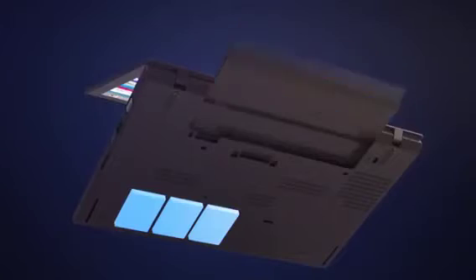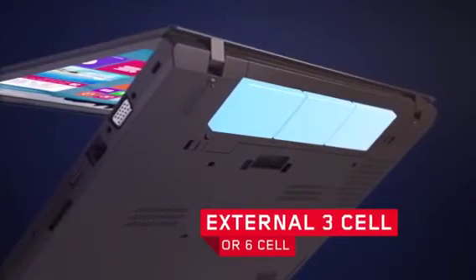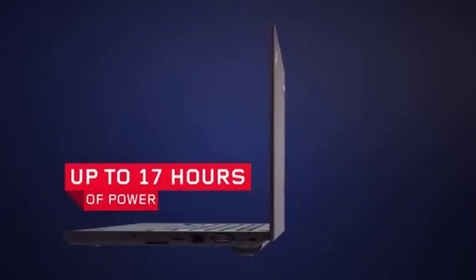PowerBridge technology combines an internal 3-cell battery with an external hot swappable battery. Options include the external 3-cell battery or the 6-cell 72 watt hour battery delivering up to an incredible 17 hours of power. Both batteries are available on selected X and T-Series models starting from 2013.